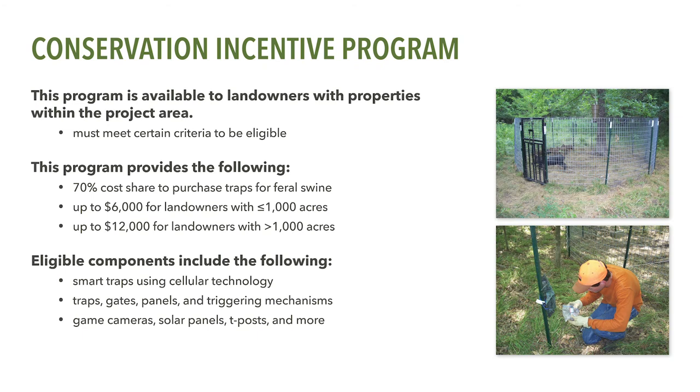The Conservation Incentive Program is administered by the Alabama Soil and Water Conservation Committee to provide landowners cost-share assistance for the purchase of traps and related equipment for trapping feral swine. Landowners may choose among many commercially available traps, including those using smart technology and other materials such as fence panels, game cameras, and T-posts commonly used in feral swine trapping. This 70% cost-share on traps and trapping equipment is capped at $6,000 for landowners with fewer than 1,000 acres, or $12,000 for landowners with more than 1,000 acres. Landowners must own or have direct management authority over land within the project area and must also meet several other criteria to be eligible.